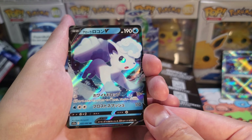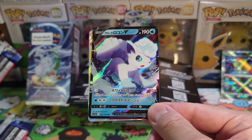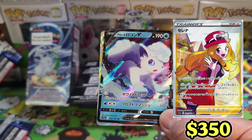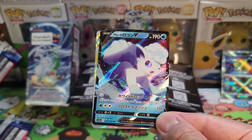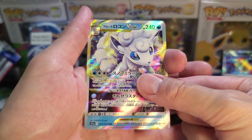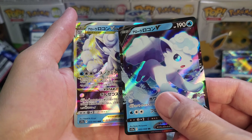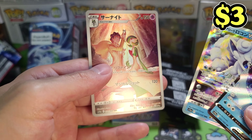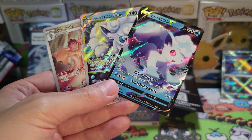We got the star Pokemon — Alolan Vulpix, as you can see on the box. You definitely want that Serena card, which is going for quite a pretty penny — it's a couple hundred dollars, like $250 to $300. We got a VMax, a VStar, Alolan Vulpix, and an Alolan Vulpix V — double hits there! And we got a Gardevoir CHR as well. Triple hits in this box!